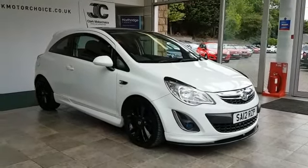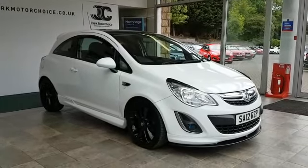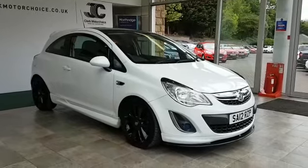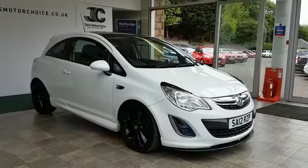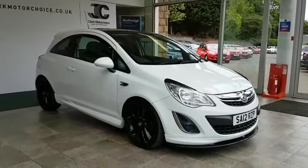Here we have a 2012 Vauxhall Corsa limited edition in white. This car is five years old and it's covered just over 41,000 miles. It's had two owners from new and has four stamps in the book. We will be completing a service as we do with all our cars at Clark Motor Choice, which will then take it to five stamps in five years.